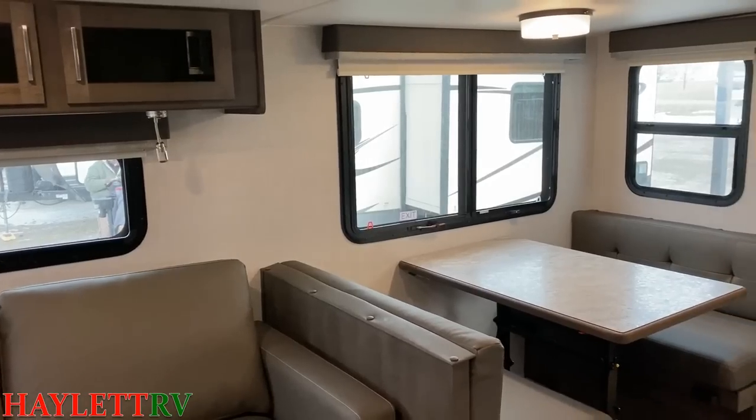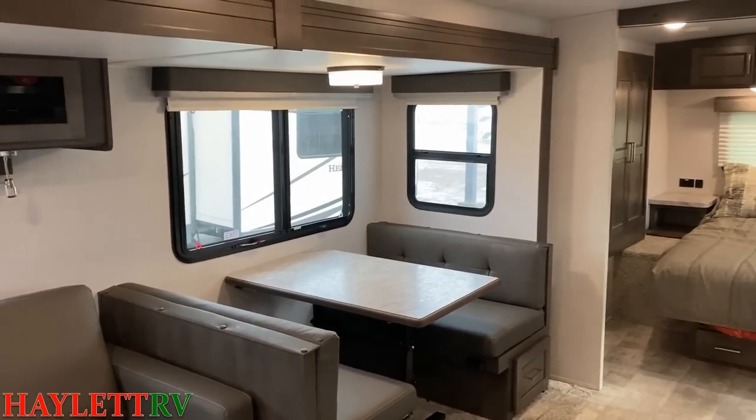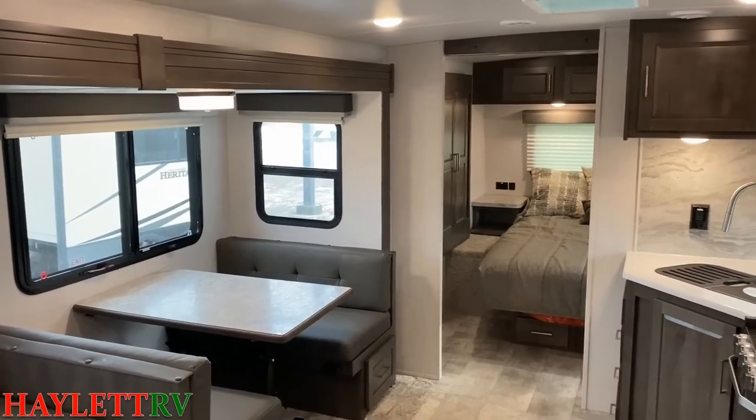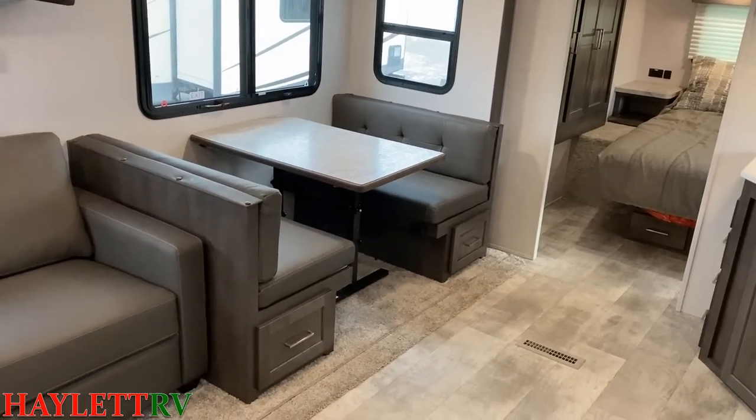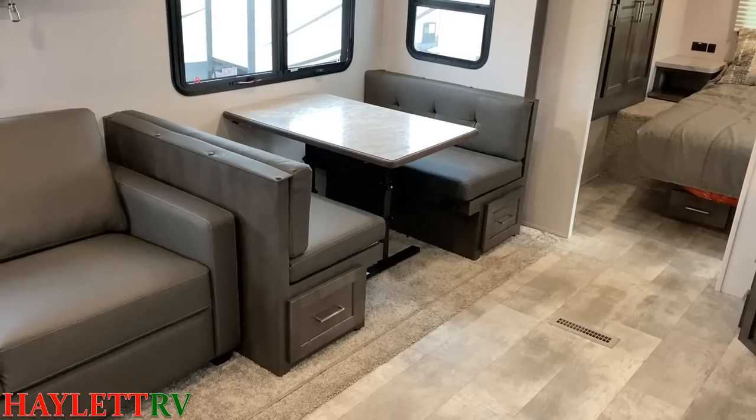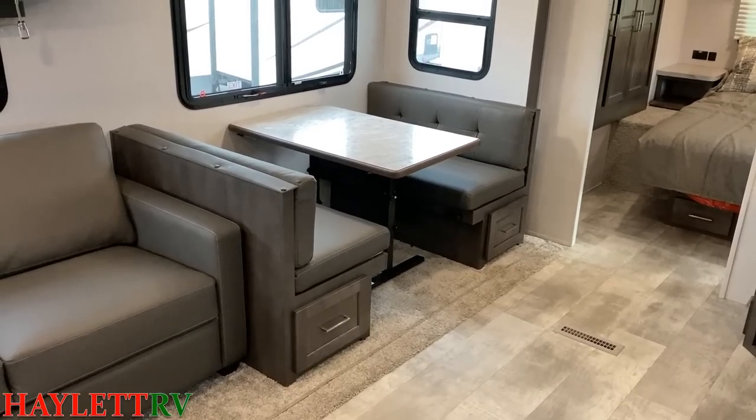What won't change is the breeze windows all the way around that super slide right there. You can see how you've got that extra large door to get you into the bedroom. You also have the option for a free-standing table and chairs, and I want to give you a quick look at all the storage.